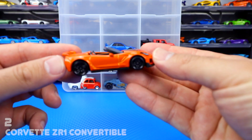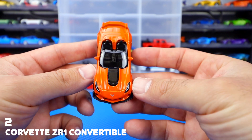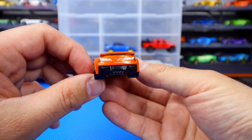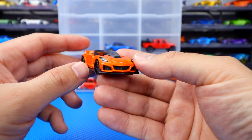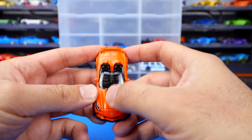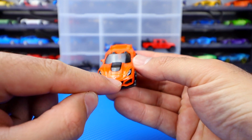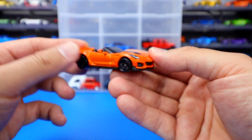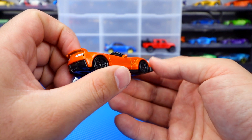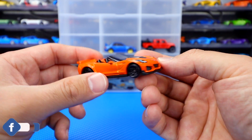Number two is the Corvette ZR1 Convertible. I love Corvettes and I love the ZR1. Check out the back — great tampo work for those lights, it's got that big rear wing, and this part is actually a little see-through so you can see the supercharger right there. Nice headlight tampo work, the little Corvette logo, great design in the front with that full body kit all around, and black wheels. Fantastic looking casting — love it. I'd like to see a coupe variation come out in the future from Hot Wheels.